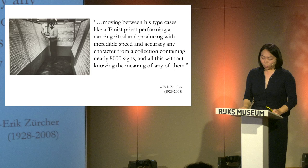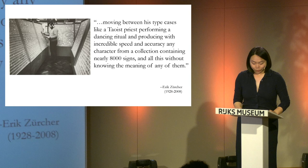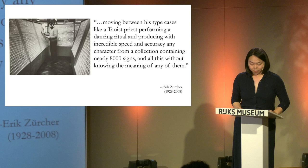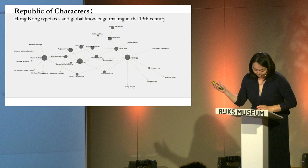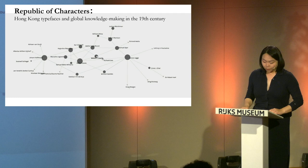Hoffmann adopted this method and incorporated it into a numerical system. Each Chinese character was assigned two numbers — one for the Bushou and another for strokes. By this way, Hoffmann transformed the frightening task of selecting characters from an entire room into a straightforward process. Sinologist Eric Zucker recalled the master typesetter of Brill Publishing moving between type cases like a Taoist priest, performing a dancing ritual and producing with incredible speed and accuracy any character from a collection of nearly 8,000 — all without knowing the meaning of any of them.